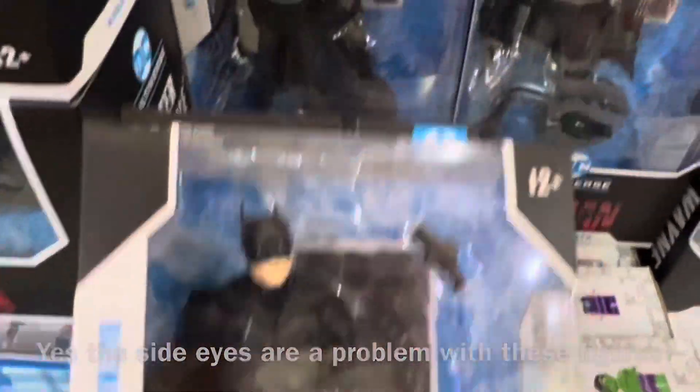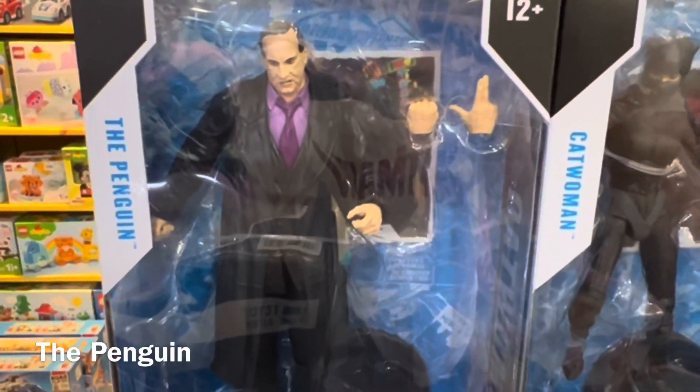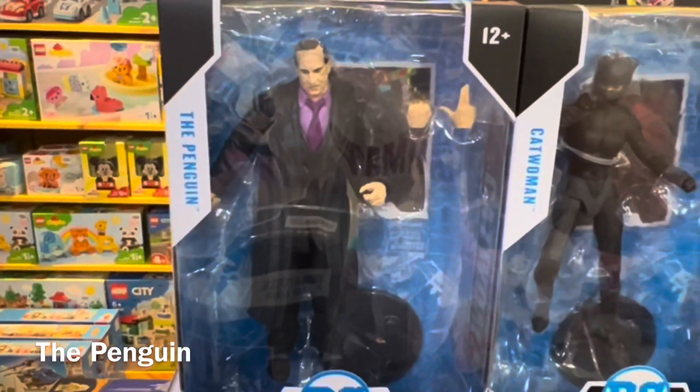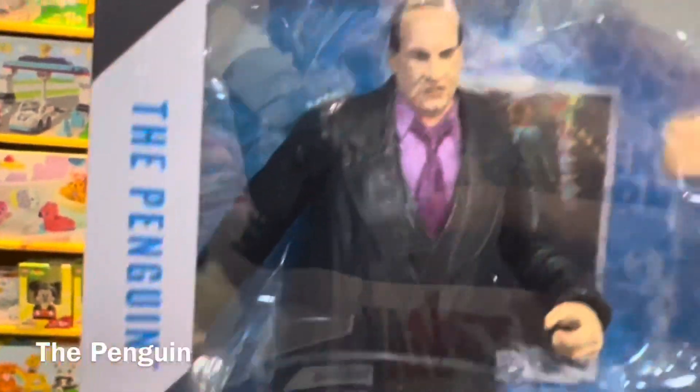Next we have the Penguin, played by Colin Farrell — looks very different, almost unrecognizable — but it looks decent. Again, there are also side eyes on this one.